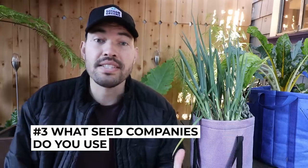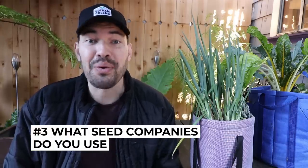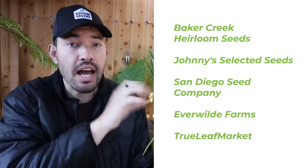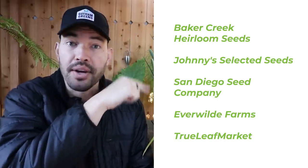Question three is what seed companies do I recommend? Honestly, it's a really long list. So I'm going to have you pause the video and check some of these out right here. All of these I've used, grown, and recommend.